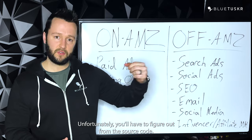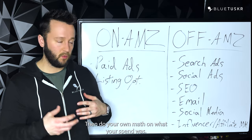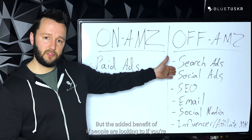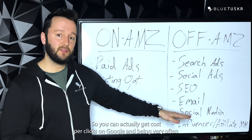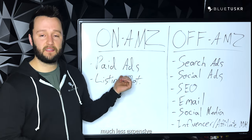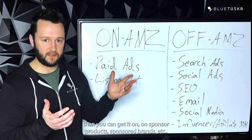Unfortunately, you'll have to figure out from the source code or the attribution how many sales you got, then do your own math on what your spend was. But the added benefit is that if you're maximizing clicks, usually your cost per click is lower. So you can actually get cost per clicks on Google and Bing very often much less expensive than you can get on sponsored products, sponsored brands, etc. on Amazon.